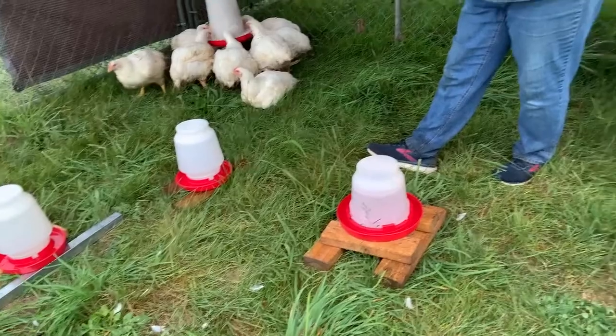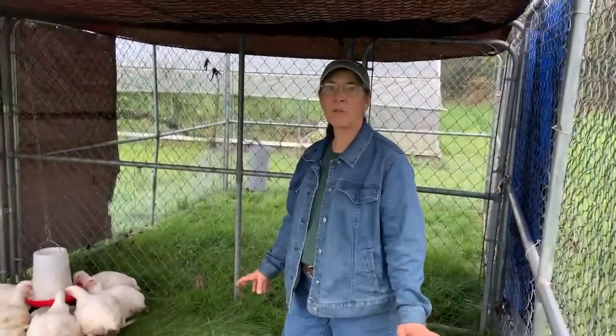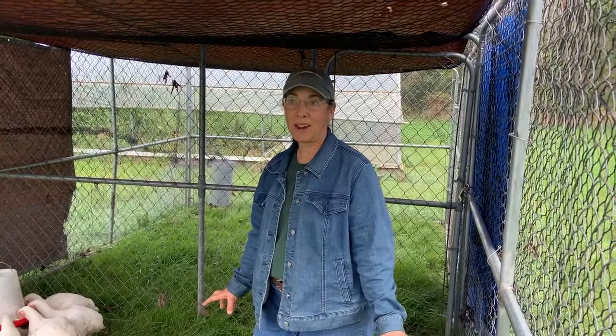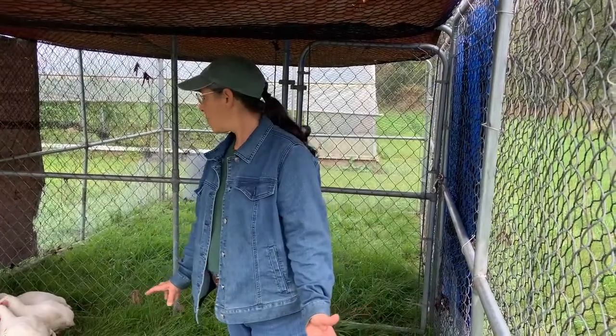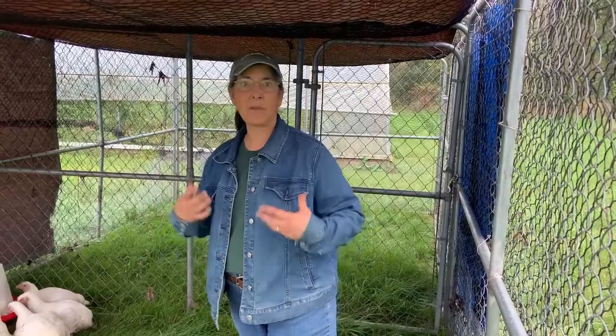We really didn't expect to have to separate them, because last year the ones that we had did not grow as quickly. I think it's because it got super cold in September — actually October last year. This year it's been a little bit warmer, which is better for them, and they don't use up as many calories to keep their bodies warm.